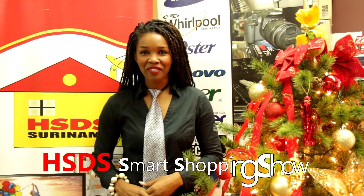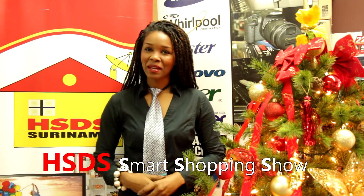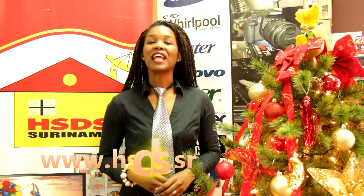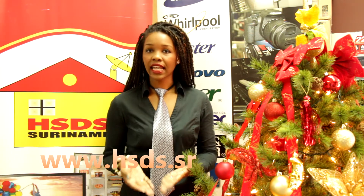Welcome to the 7th episode of the HSDS Smart Shopping Show. My name is Samantha. As you are aware of the Smart Shopping Show, we bring you great products, functional products, and above all smart products — smart products that you can also buy online. Go to www.hsds.sr; don't forget that you need to register there.